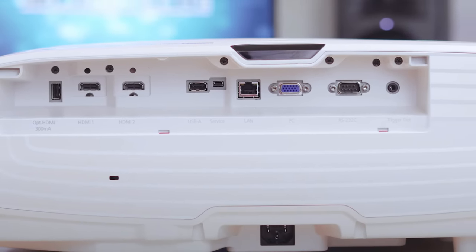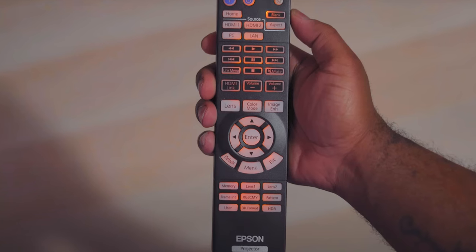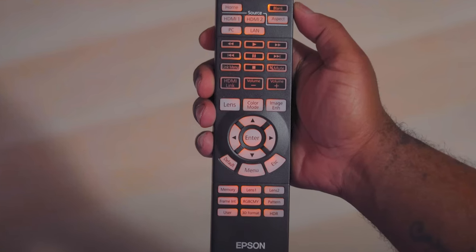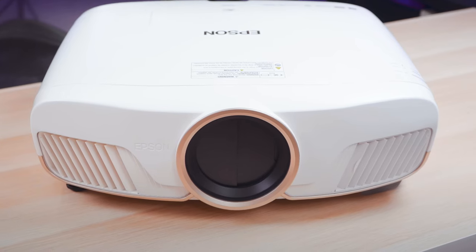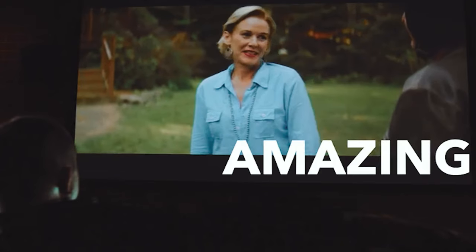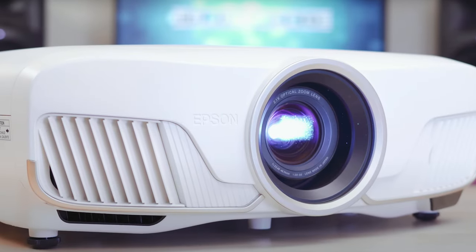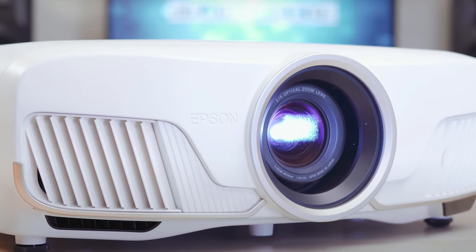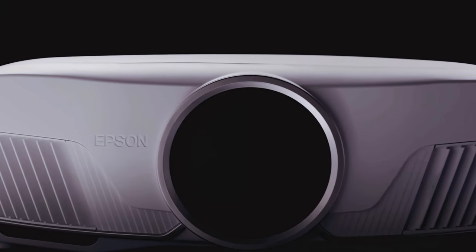Thanks to the pixel shift processor, this projector can precisely control three high-definition LCD chips to parallel-process millions of pixels, delivering a stunning 4K visual experience. The HDR processor allows for full 10-bit HDR color processing, ensuring faithful reproduction of HDR content. The digital imaging processor performs real-time 12-bit analog-to-digital video processing, eliminating banding, blocking, and compression artifacts for a true-to-source visual performance.